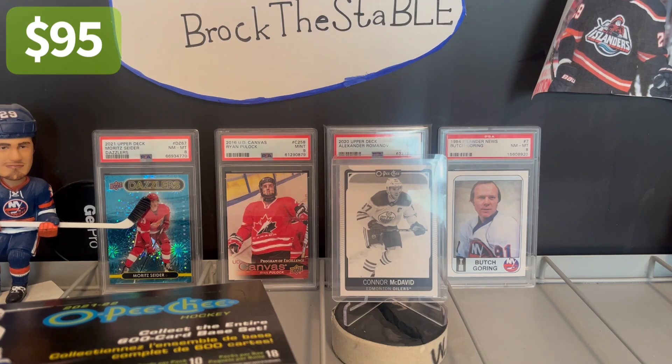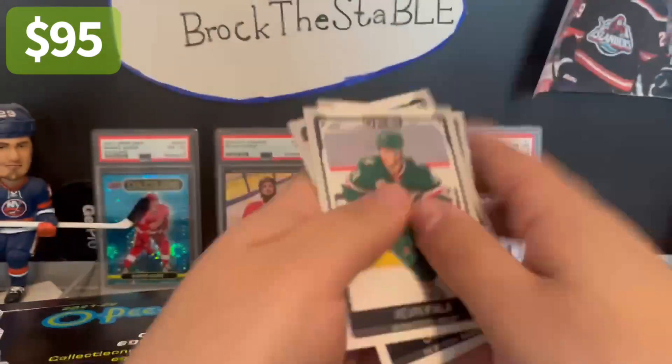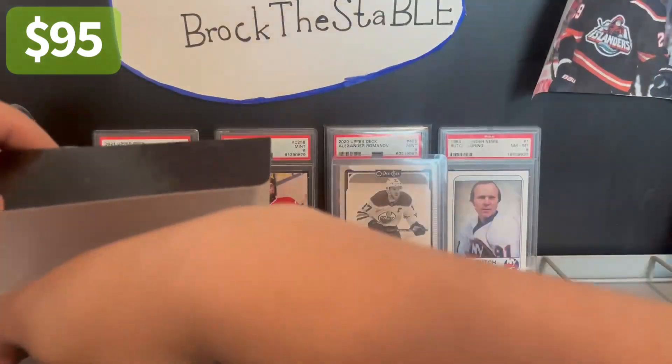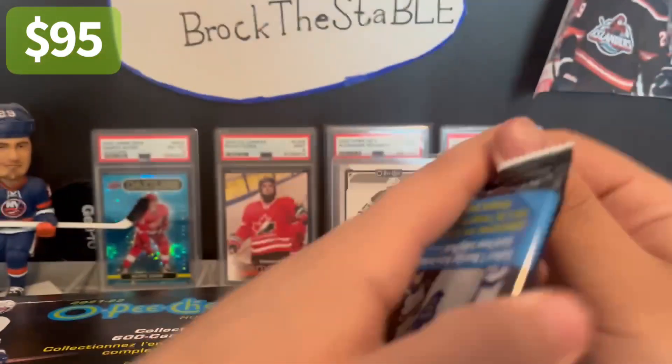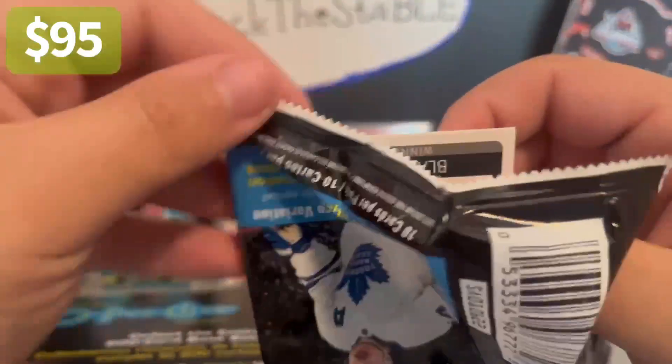Jersey number would have been nice, obviously. But cannot complain — that's a solid name. One numbered card down, one to go. See if we have anything else special here.